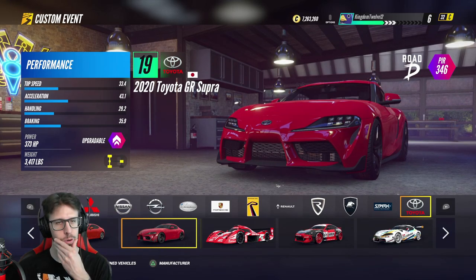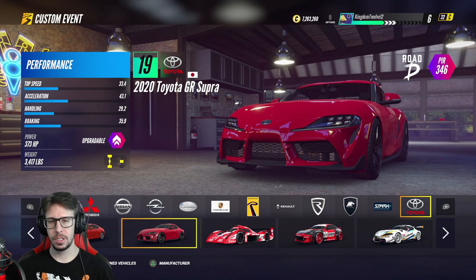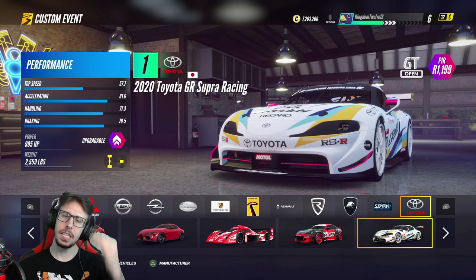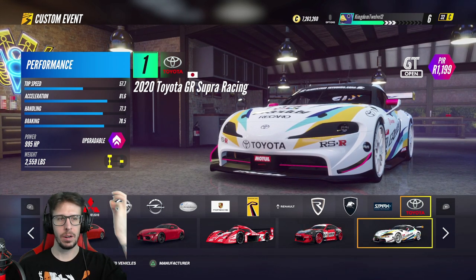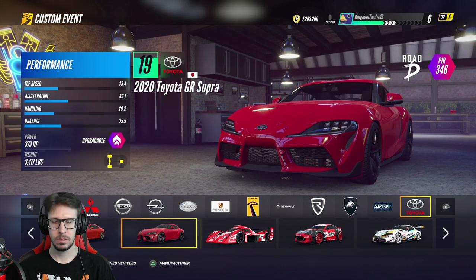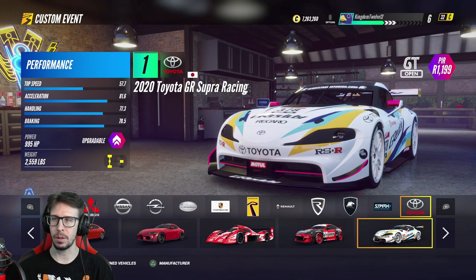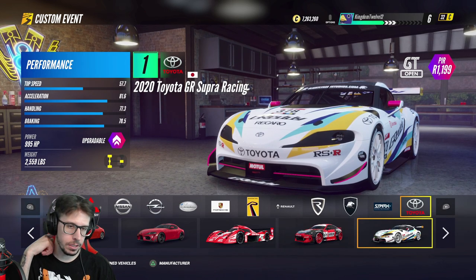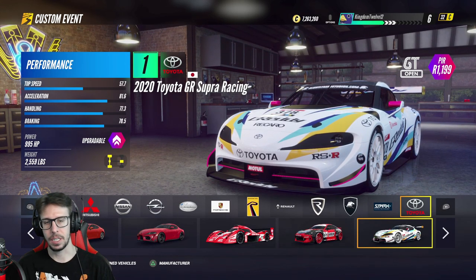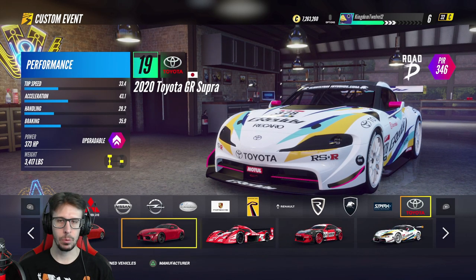Alright, what's up guys. I wanted to show you what it's like driving a stock 2020 Supra versus driving a completely maxed out GT spec race-converted Supra. We go from 373 horsepower to 995 horsepower and we drop 900 freaking pounds. It's a complete game-changer. Once you start maxing out these cars, the aero kits and the suspension make the handling so much better.